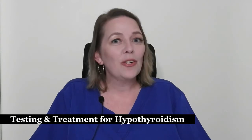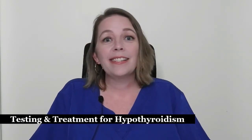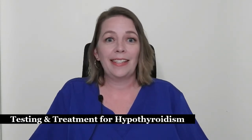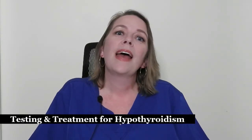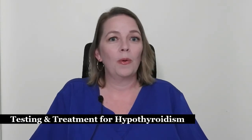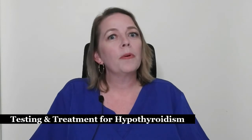The symptoms of hypothyroidism are very common in many diseases, including pregnancy, making it essential to speak with your healthcare provider if you're experiencing any of these symptoms so you can get tested. Fortunately, testing for hypothyroidism is very easy — a simple blood test measuring your thyroid hormones and thyroid stimulating hormones will tell your provider if you have hypothyroidism.